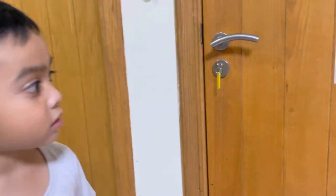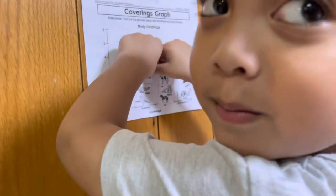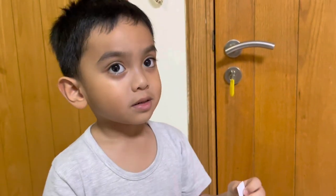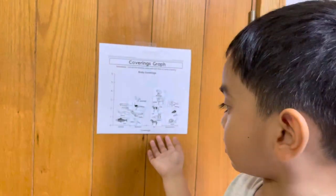It has what? What is it? Feather. Good. The monkey. What is the body covering of the monkey? It's soft. Done. What are the body coverings of animals again?